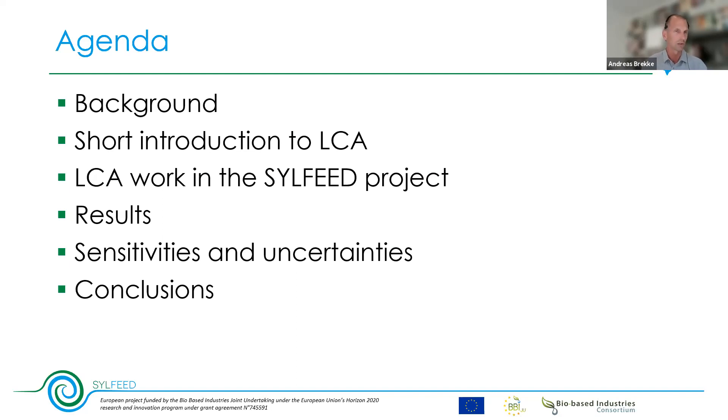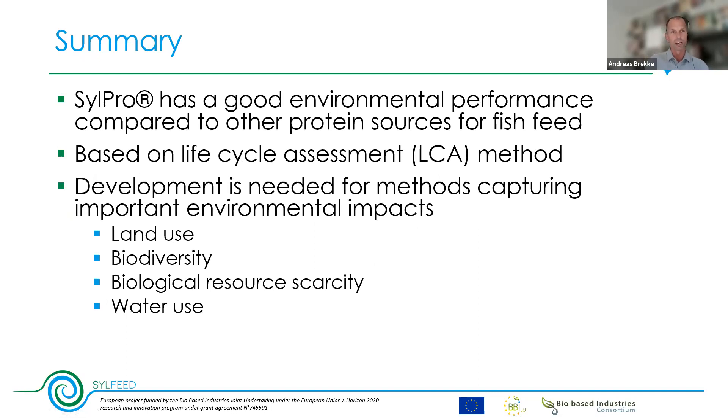I'll start with conclusions so you can keep them in mind as we go along. Silpro has a good environmental performance compared to other protein sources for fish feed, and we can say that based on lifecycle assessment — also referred to as LCA — for some important environmental impacts. We still need to develop methods for capturing how emissions and resource use actually affect the environment.